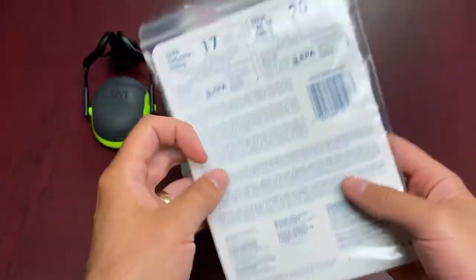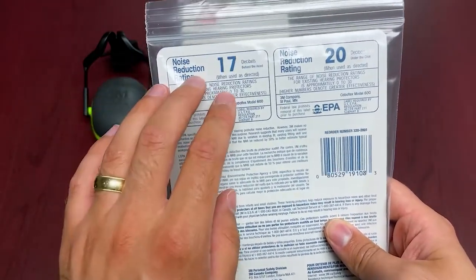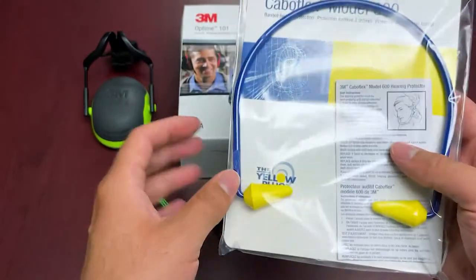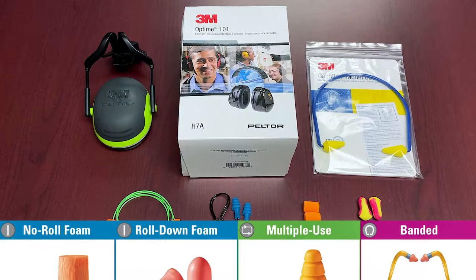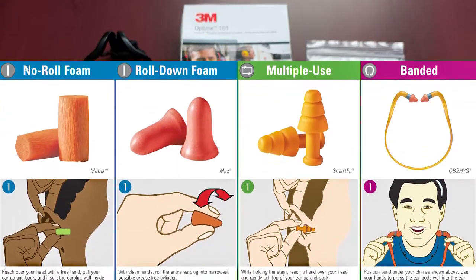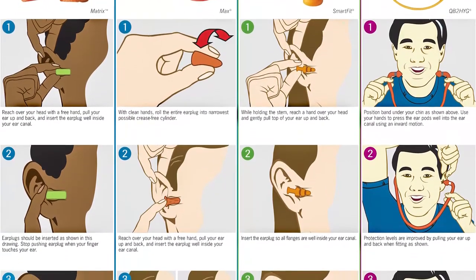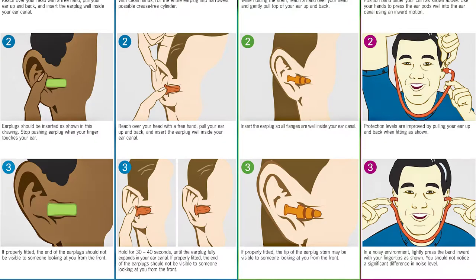To give you an example: with these 3M banded earplugs here, there are already two NRR ratings shown on the back. That's because it really depends on fit — this one has an NRR of 17 when worn with the band behind the head, and an NRR of 20 when the band is beneath the chin. Earplugs may be advertised at, say, 30 NRR, but are you fitting them properly? Some require rolling, and pulling the ear up slightly. The fit and feel varies person to person — soft, firm, or tapered — everyone is a little different.